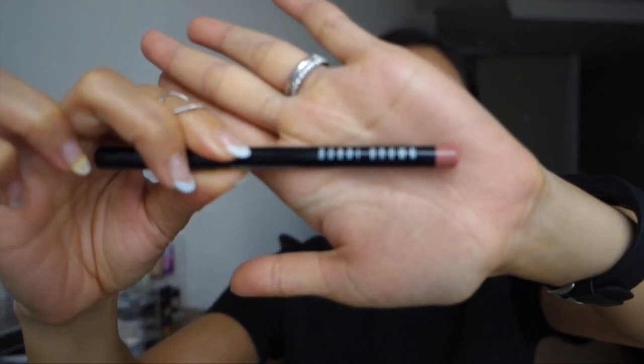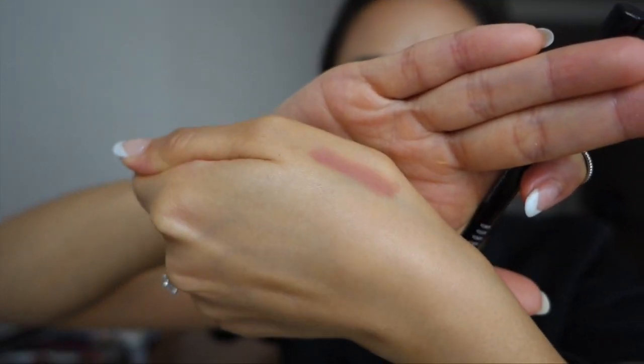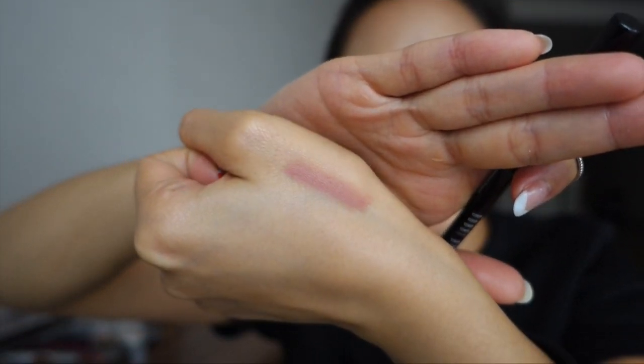I have been loving Bobbi Brown's Bally Pink Lip Liner. It is such a nice nude color — a really nice 'my lips but better' kind of shade. I've been using it to outline my lips, then filling them in and wearing some gloss on top. I've been absolutely loving this shade.